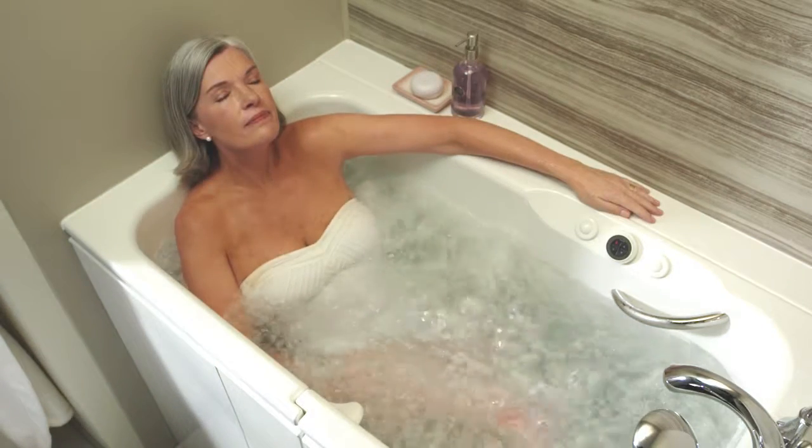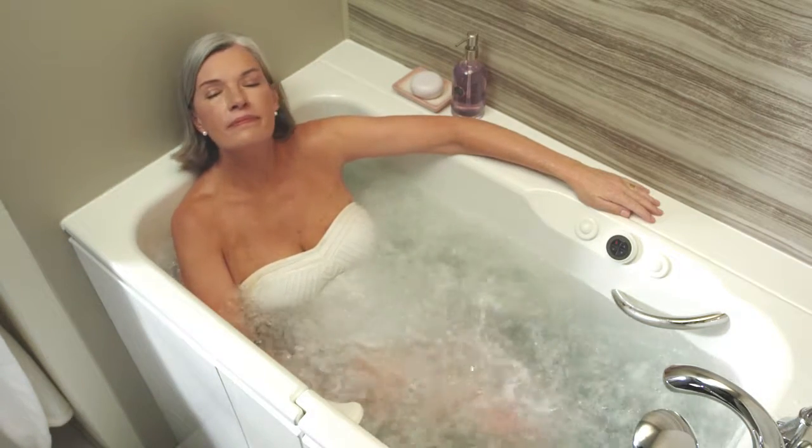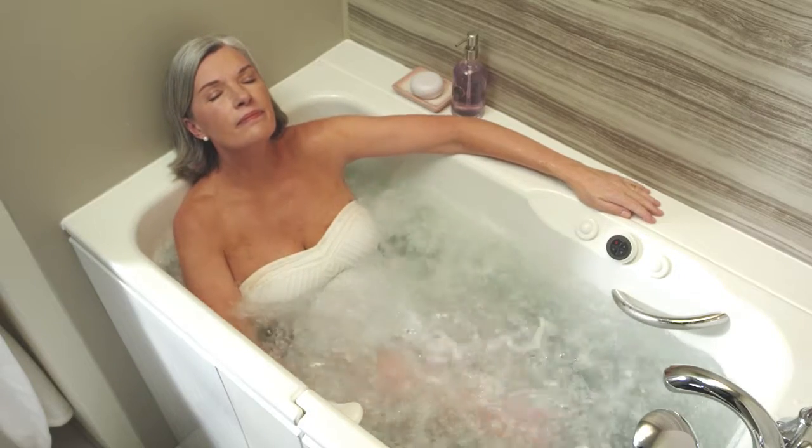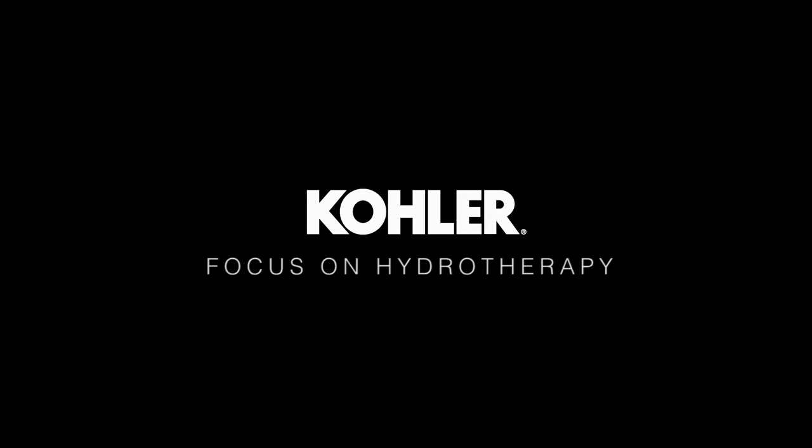Who else can give you such an exceptionally therapeutic bathing experience? After all, your walk-in bath is made by Kohler, the leader in hydrotherapy baths.